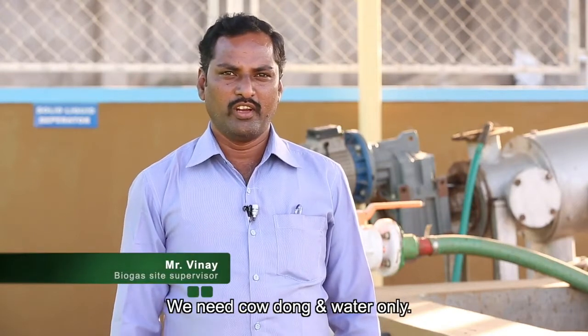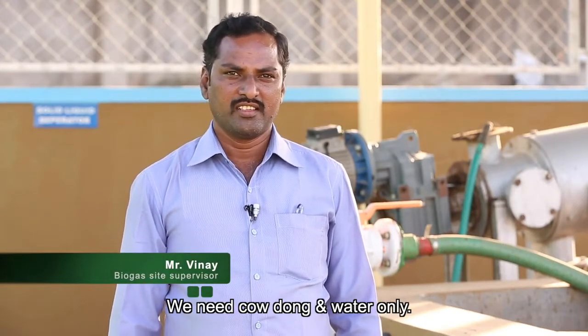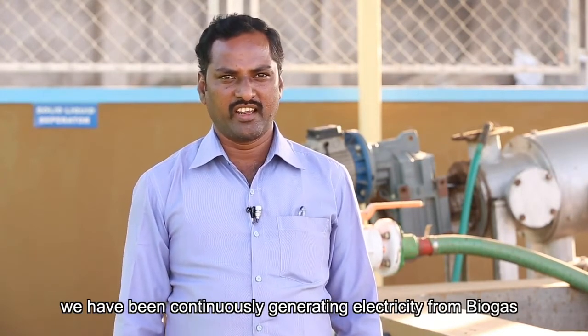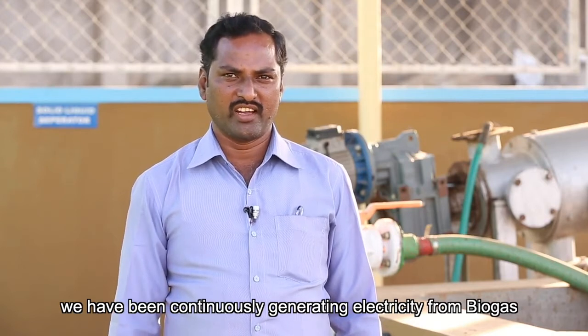Operating this biogas plant is very simple. We need cow dung and water only, and since these are available in dairy farms, we have been continuously generating electricity and biogas.